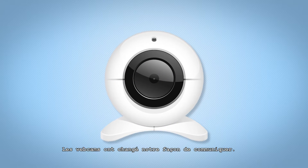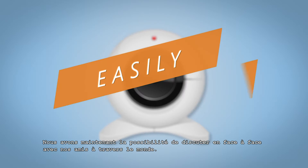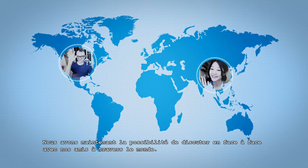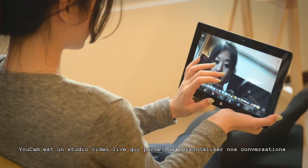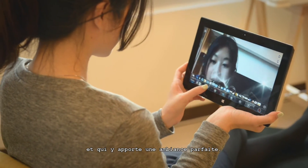Webcams have transformed how people communicate. We now have the ability to easily and instantly chat face-to-face with friends around the world. UCAM is a live video studio that puts the power to customise your communications and set the perfect tone for your chats at your fingertips.